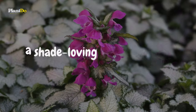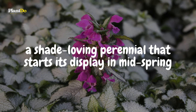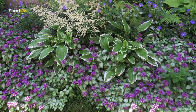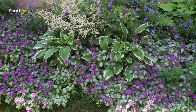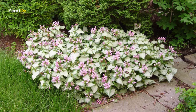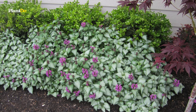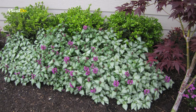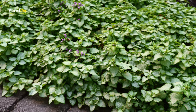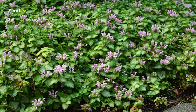Seventh is dead nettle, a shade-loving perennial that starts its display in mid-spring with clusters of pink, purple, or white flowers. This plant continues to bloom throughout the summer, providing months of vibrant color. But the beauty of dead nettle extends beyond its flowering period — its silver-infused foliage is a year-round highlight, capable of brightening the shadiest corners of the garden, making it a cherished addition to any shade garden.